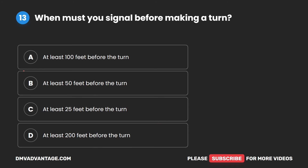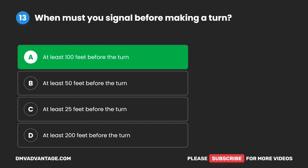Question 13. When must you signal before making a turn? A. At least 100 feet before the turn. B. At least 50 feet before the turn. C. At least 25 feet before the turn. D. At least 200 feet before the turn. The correct answer is A. At least 100 feet before the turn.